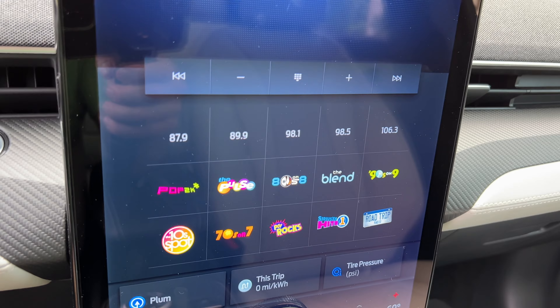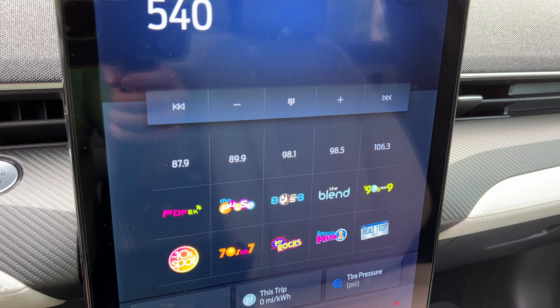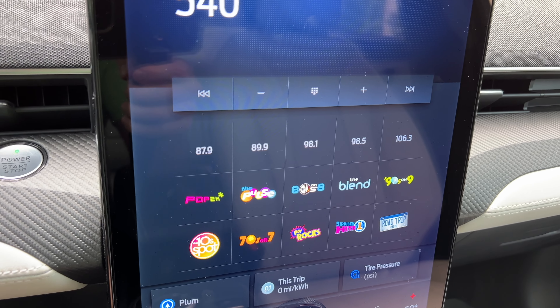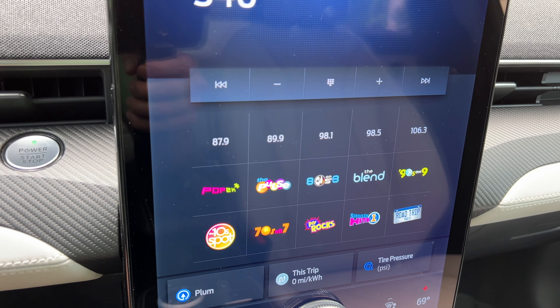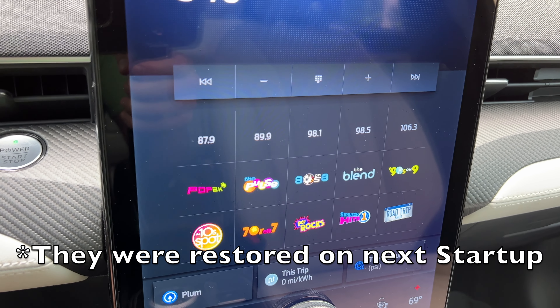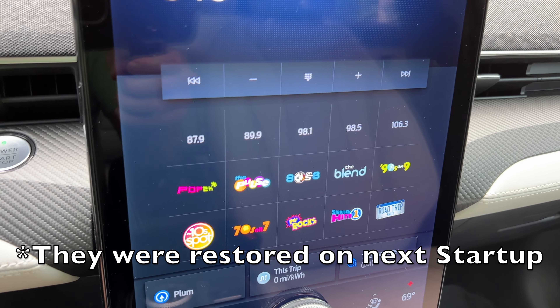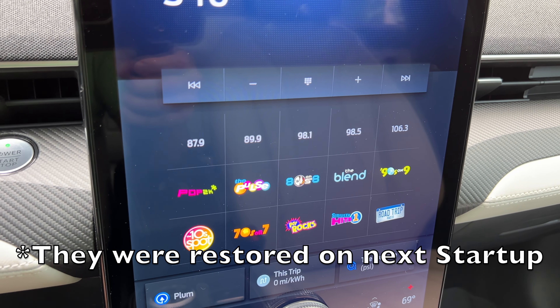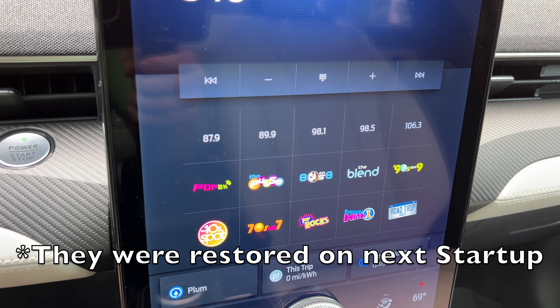The radio stations have been reset. This has happened the last two times — previous to that, my radio stations were always kept. I'm not exactly sure why. The only thing I could say is possibly I need to wait longer to restart the car.